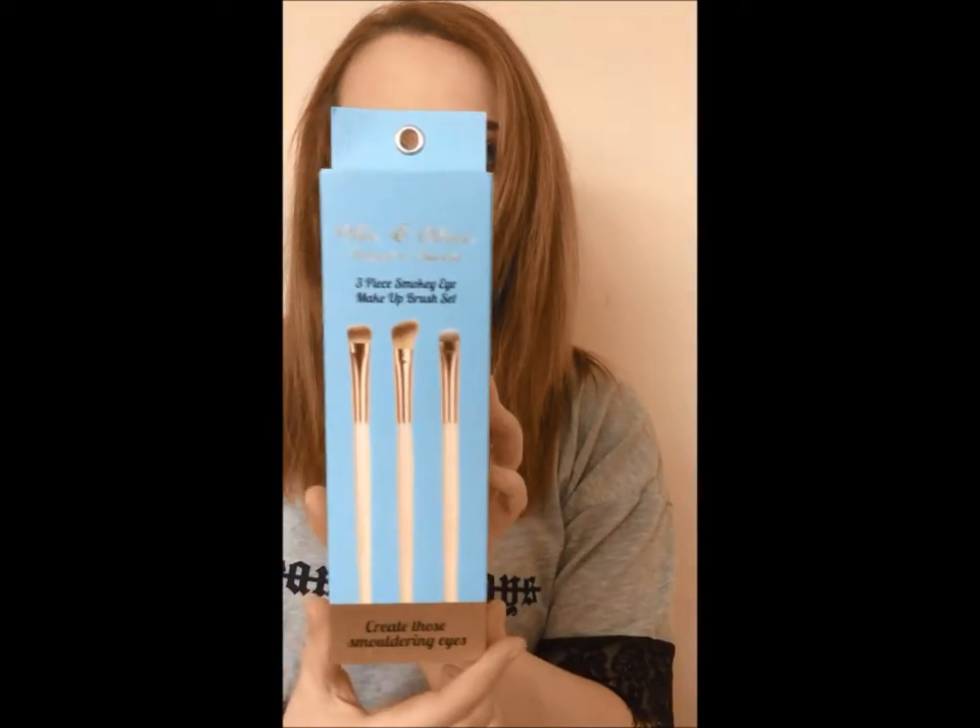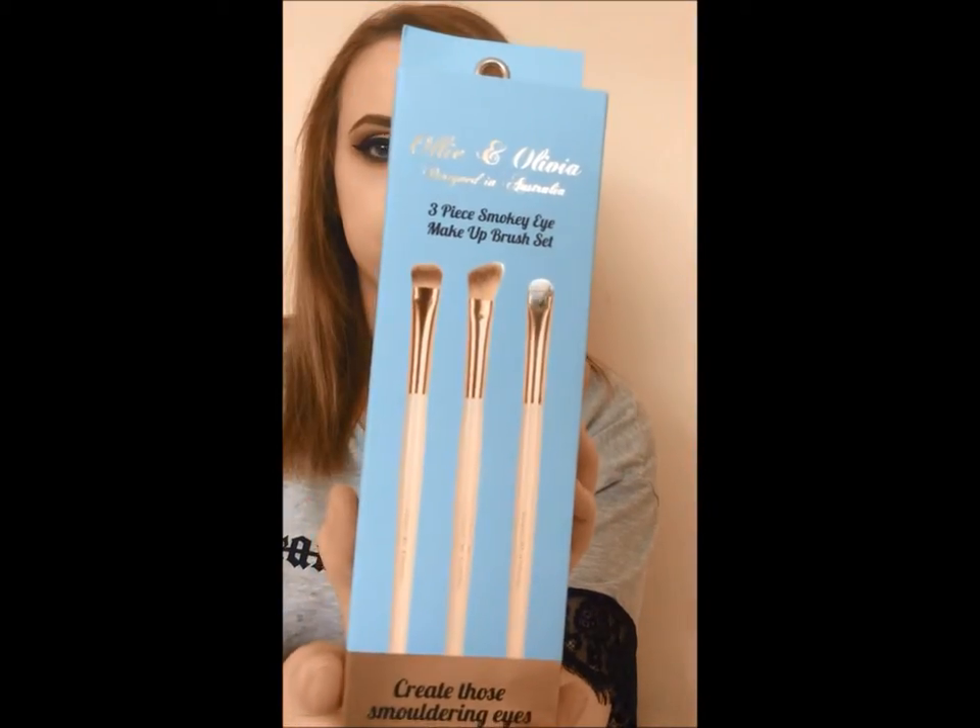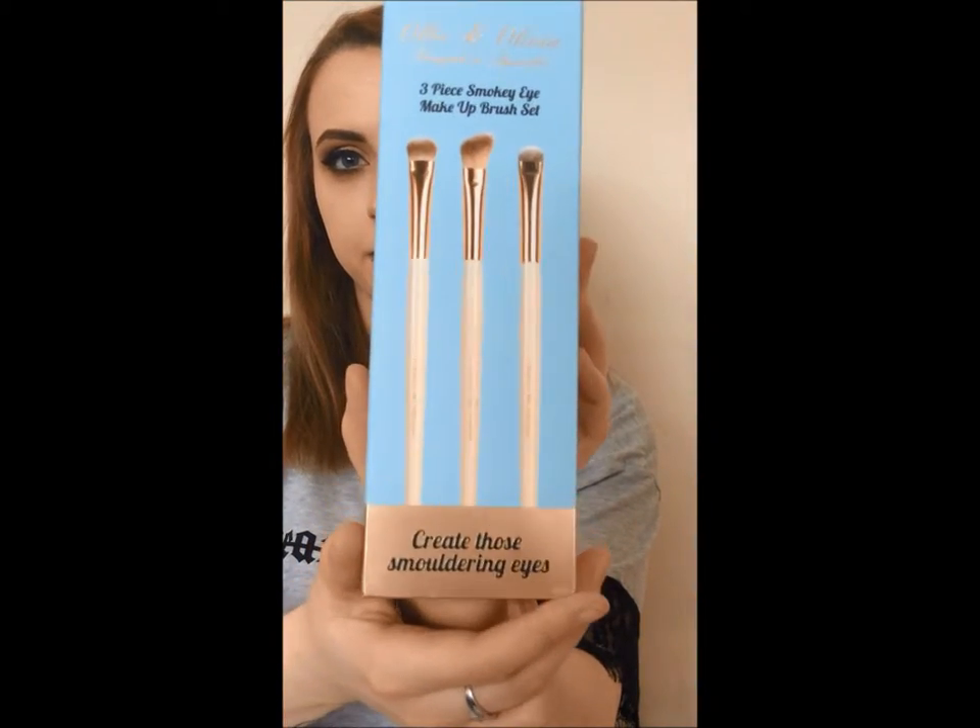Her makeup is really, really good, she has so much. So I'll go through the prizes I won and we'll see what we get. The first thing I've got is the Ollie and Olivia Designed in Australia Three Piece Smokey Eye Makeup Brush Set. It looks really cute, I love it.